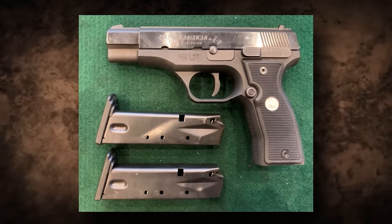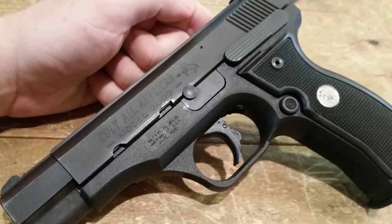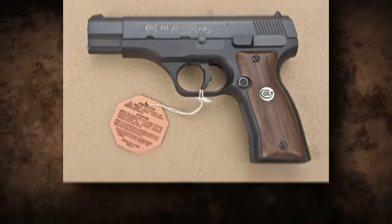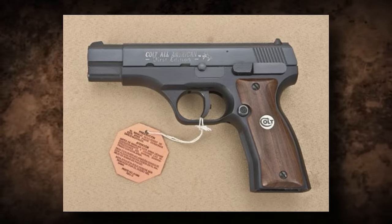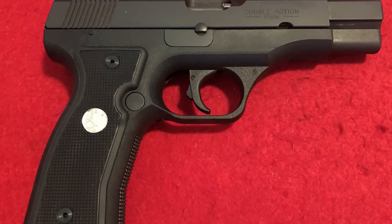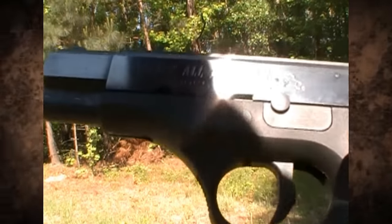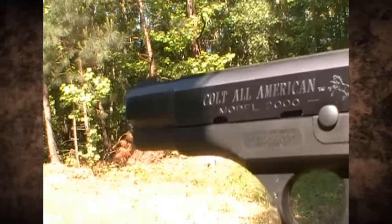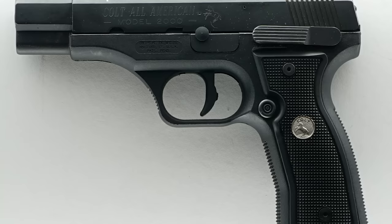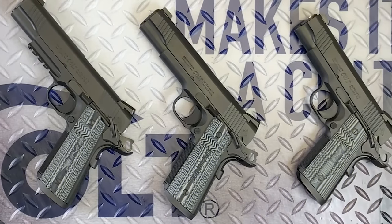The heavy trigger pull wasn't desirable. However, a lousy trigger won't necessarily sink a gun — what will sink a gun is an unreliable design. Colt All-American pistols were notoriously unreliable and often failed to make it through an entire magazine without a malfunction. Additionally, in 1993 they were recalled due to a safety issue where the guns could fire when dropped or struck hard. Accuracy was a major issue as well. The front sight sits on the barrel bushing, and as the barrel bushing wears, the lockup becomes loose, causing the sight to drift.